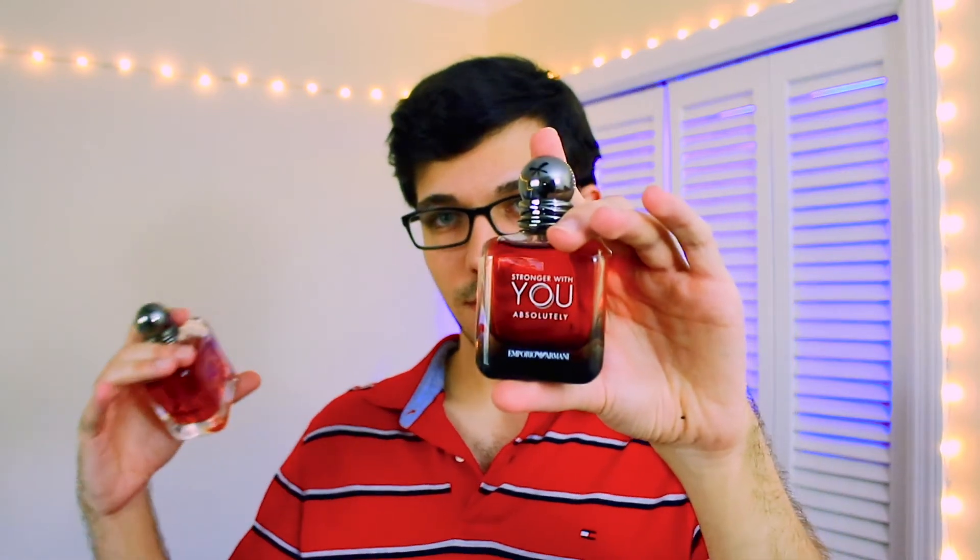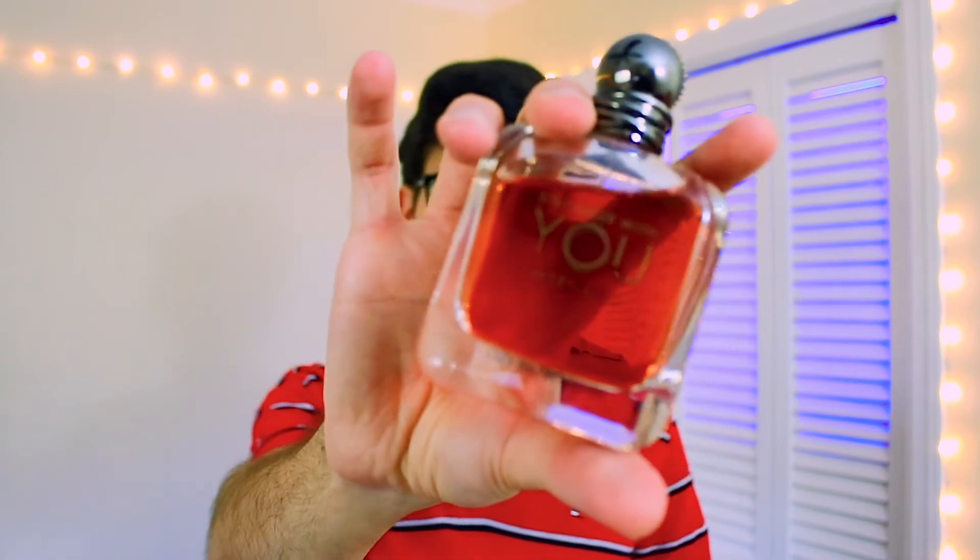Stronger with You Absolutely by Emporio Armani — I didn't even mention Emporio Armani the whole video, but yes, they're by Emporio Armani. This is the winner of this fragrance battle because of that rum masculine character. It smells a little less sweet but still sweet — it's just got a little masculine background which makes it a little better than Intensely. I hope you guys enjoyed the video. If you did, consider liking it and subscribing. I'm trying to stay consistent while also keeping up with exams and assignments. See ya!